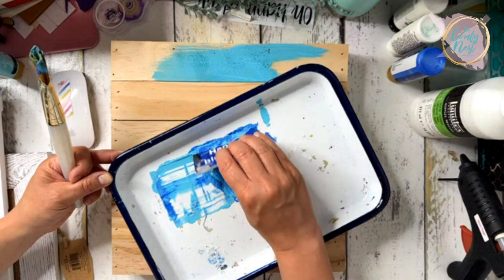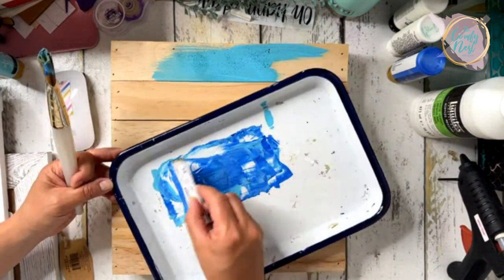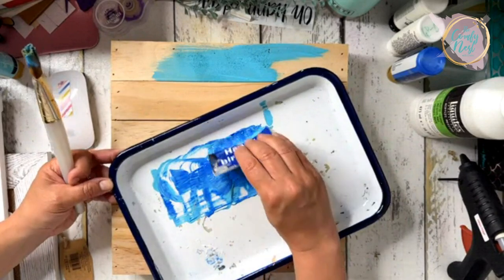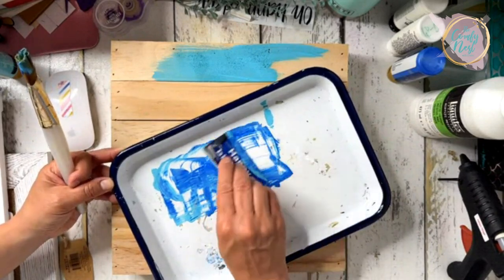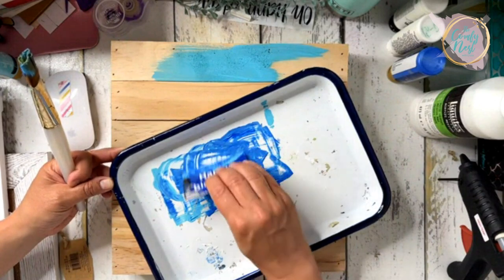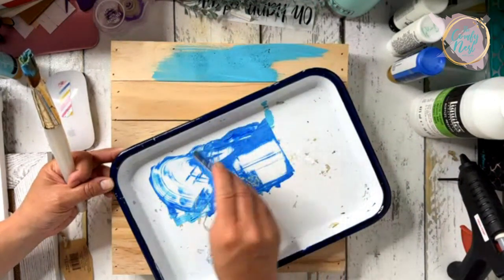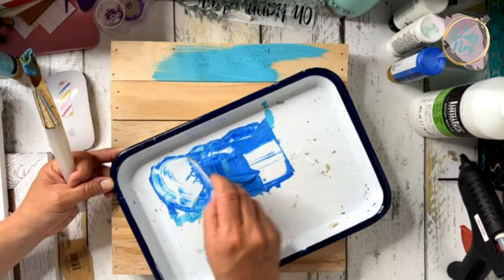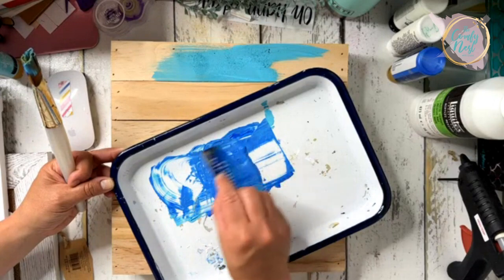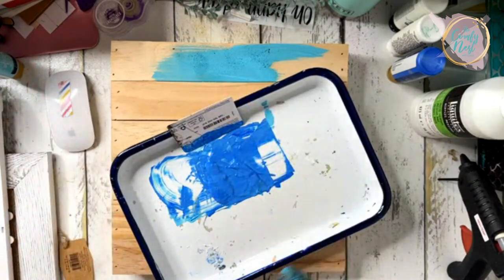My sister sent me an art kit — a watercolor art kit — and I've been using this little porcelain tray from it. It's brilliant because the paint cleans up so easily off porcelain; you can just scrape it right off when you're ready to clean it.